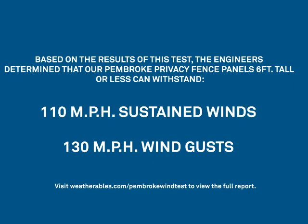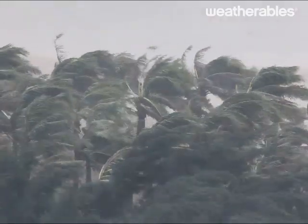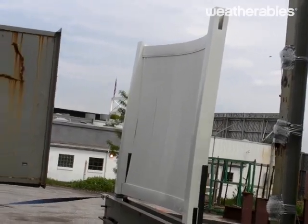Based on results of this test, the engineers determined that our Pembroke privacy fence panels that are six feet tall or less can withstand up to 110 miles per hour sustained winds, or wind gusts up to 130 miles per hour. Even at wind speeds equivalent to a category 2 hurricane, you can see there is no visible damage to the fence.